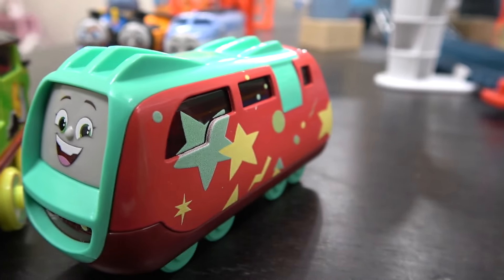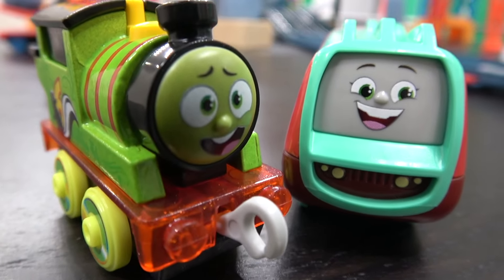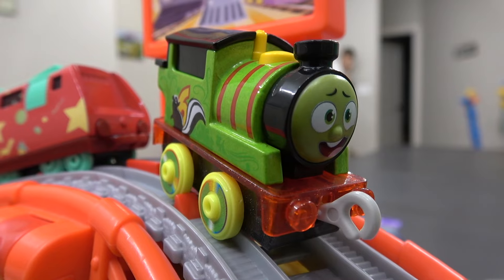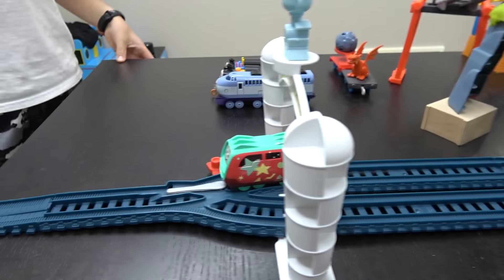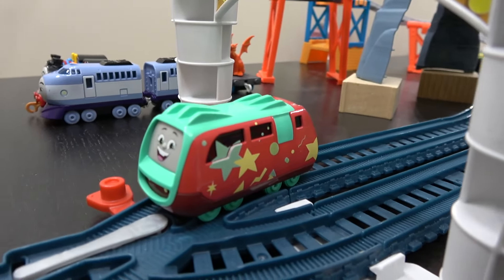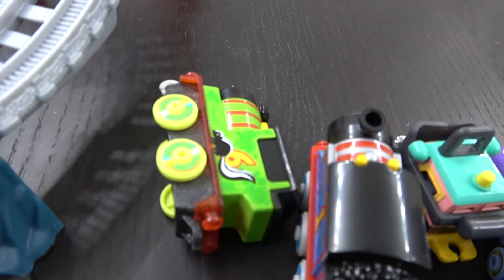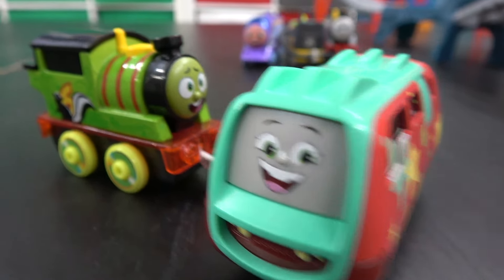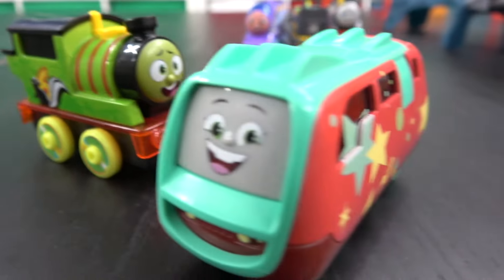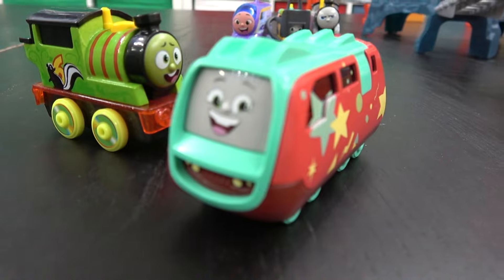Let's see how the other twin, Jeff, does up against Color Changers Percy, who's looking a little green. On your tracks, get set, go! Off they go — wow, Percy just flew off the tracks! This track is really too fast for Percy. Some of these All Engines Go trains are just not made for racing. Percy went so fast he flew off the track, meaning Jeff wins.